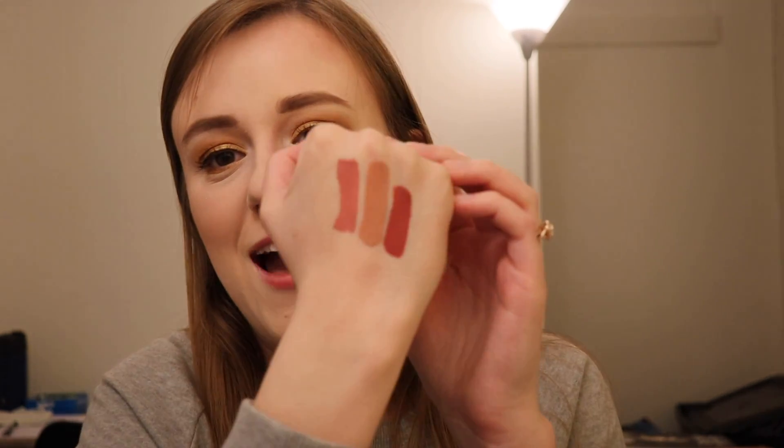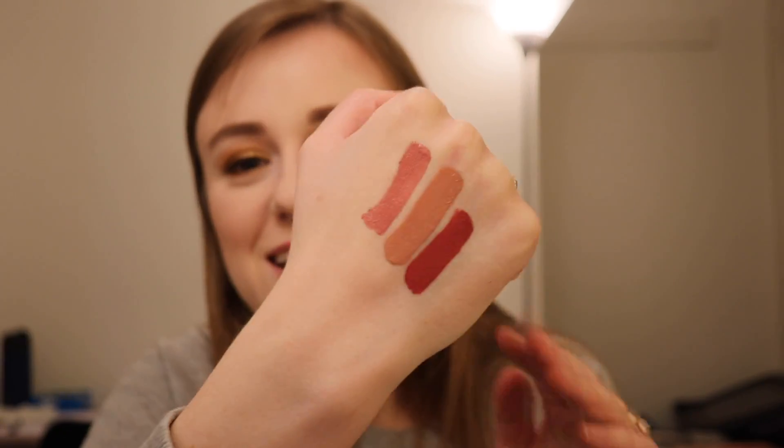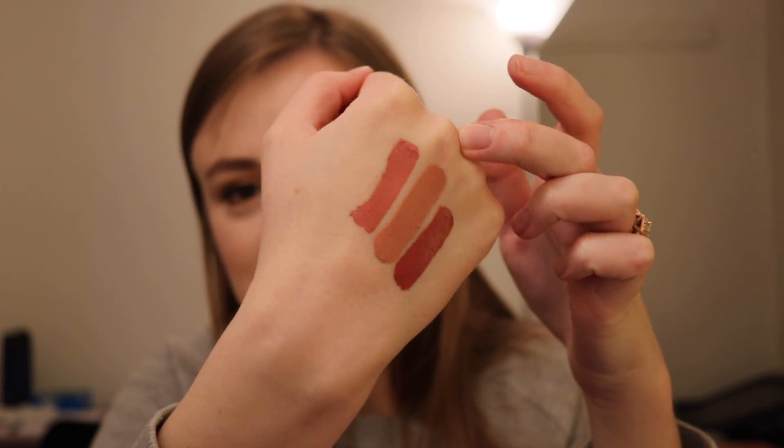You don't want something streaky or uneven. This is the shade Virgin — a really nice nude, a little more on the pinky side. And my favorite, Schoolgirl. I love a more pinky lip personally, but not pastel or Barbie pink. Look how beautiful that is. And again, they're 10 bucks — it's a good deal.